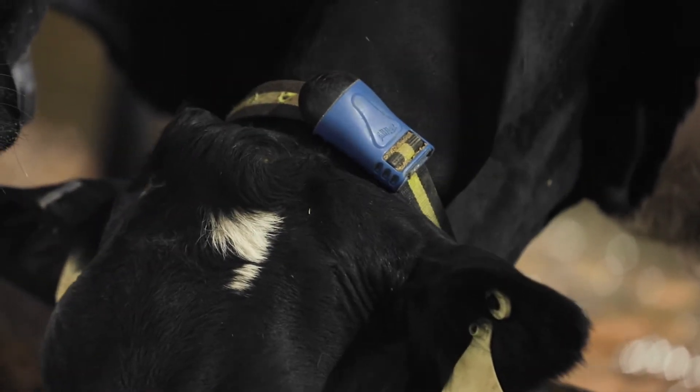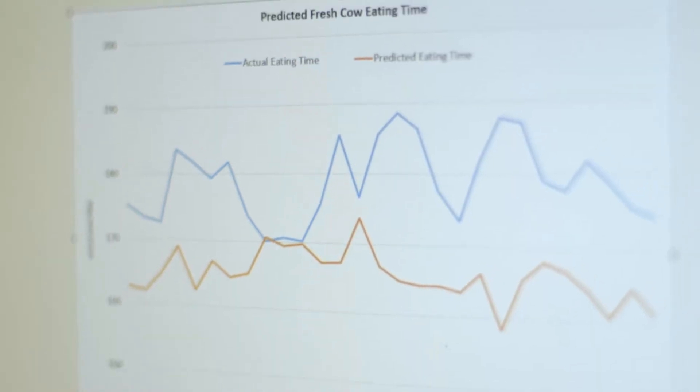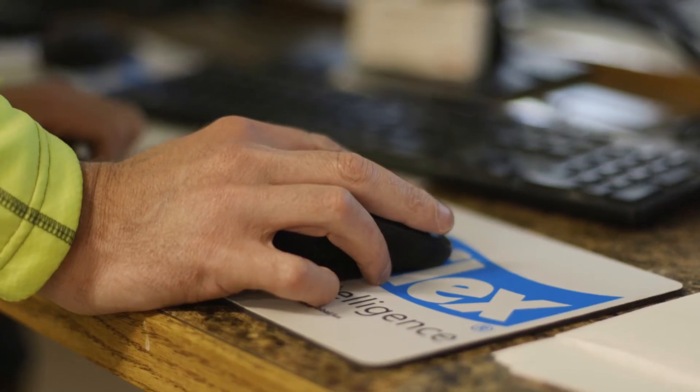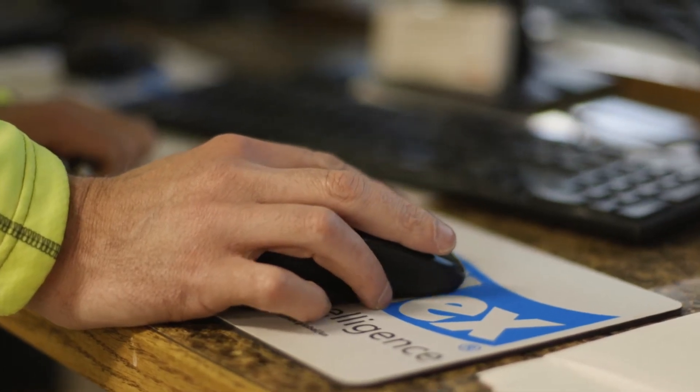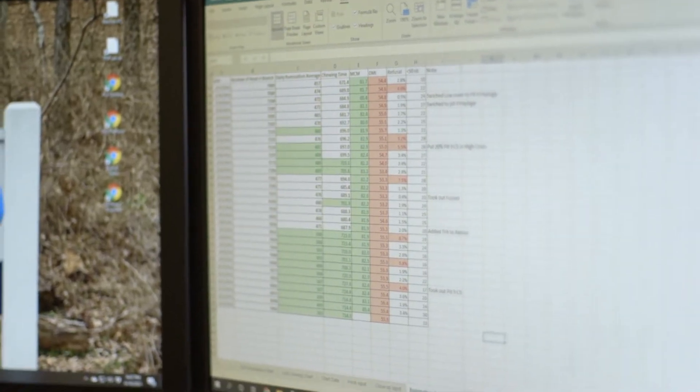It's very simple to use. If you want to keep it simple, we can keep it simple. If you want to get in depth with the data that we provide, we can definitely do that as well. Very easy to use, but very intuitive at the same time. We have created algorithms with the help of our consultants, basically looking at trend lines and what is in and outside of bounds.